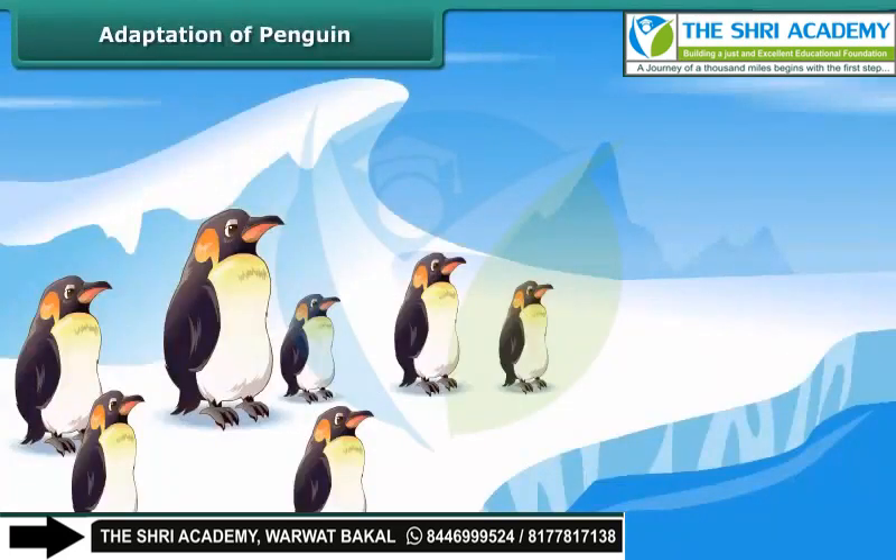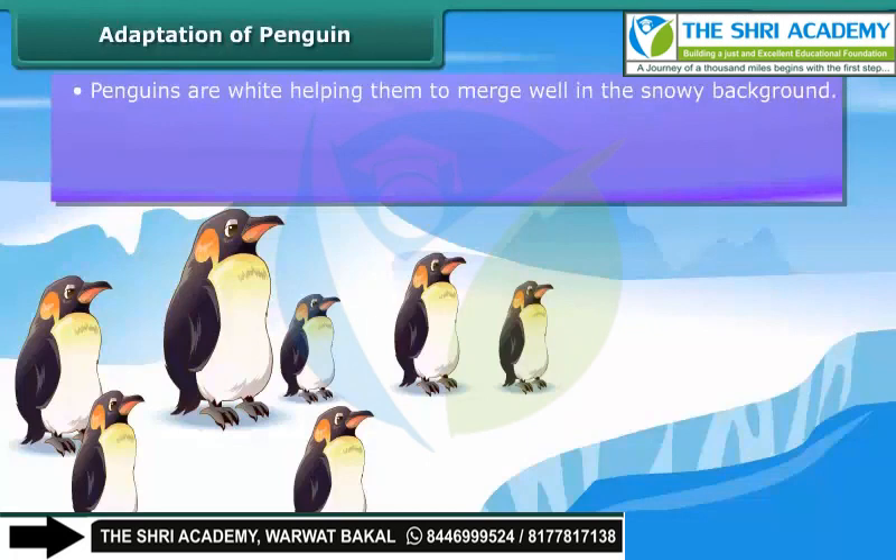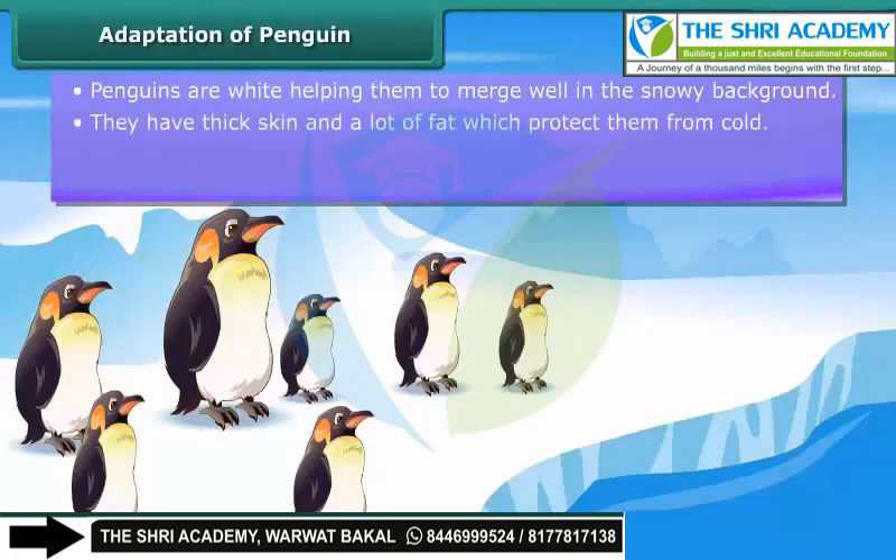Adaptation of penguin: Penguins are white, so they merge well with a white background. They also have thick skin and a lot of fat to protect them from the cold. Penguins generally huddle together to keep themselves warm. They are good swimmers.